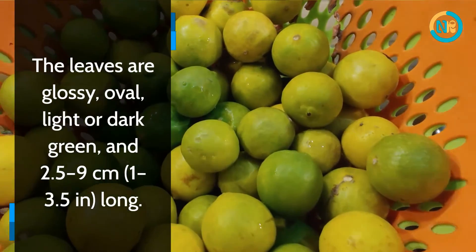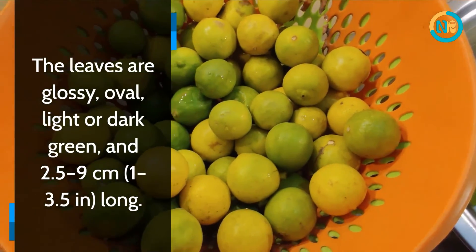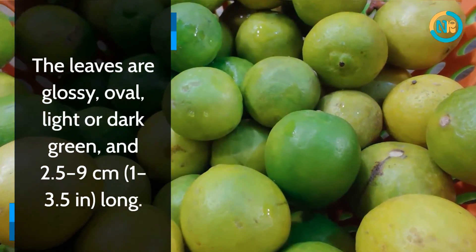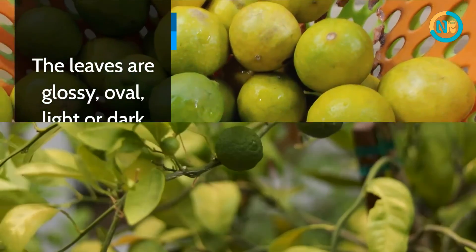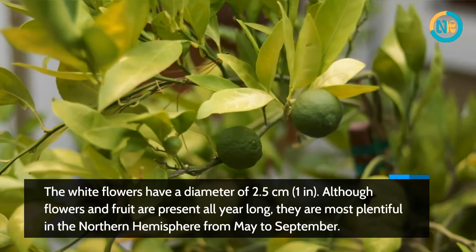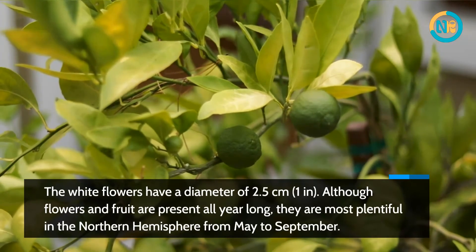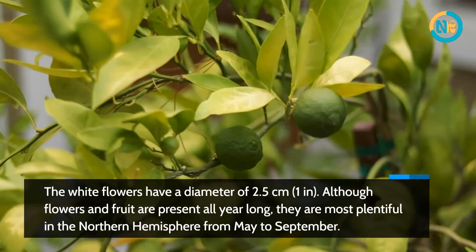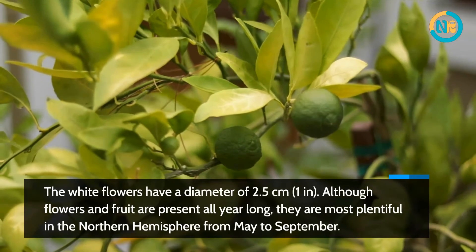The leaves are glossy, oval, light or dark green, and 2.5 to 9 centimeters (1 to 3.5 inches) long. The white flowers have a diameter of 2.5 centimeters (1 inch). Although flowers and fruit are present all year long, they are most plentiful in the northern hemisphere from May to September.